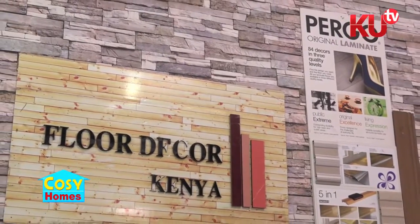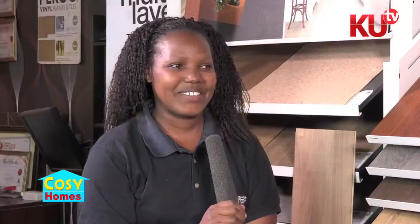So thank you for having us Terry, how are you? I'm good. So kindly tell us about yourself. My name is Terry Kabeko, I'm the assistant director of Floor de Co. Kenya and sales representative for Floor de Co. Kenya.